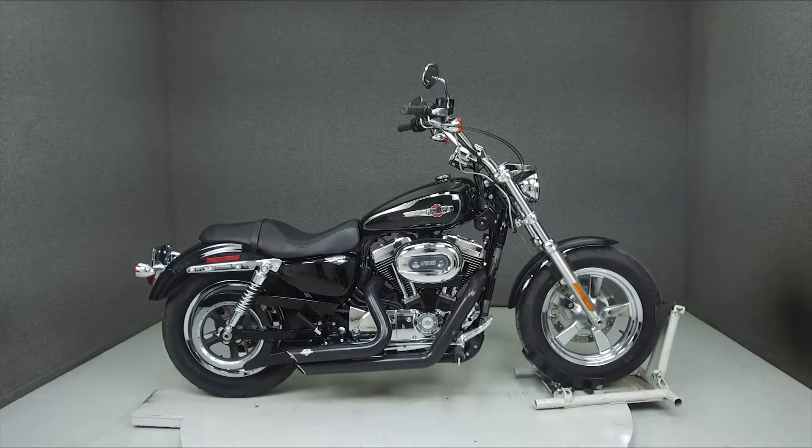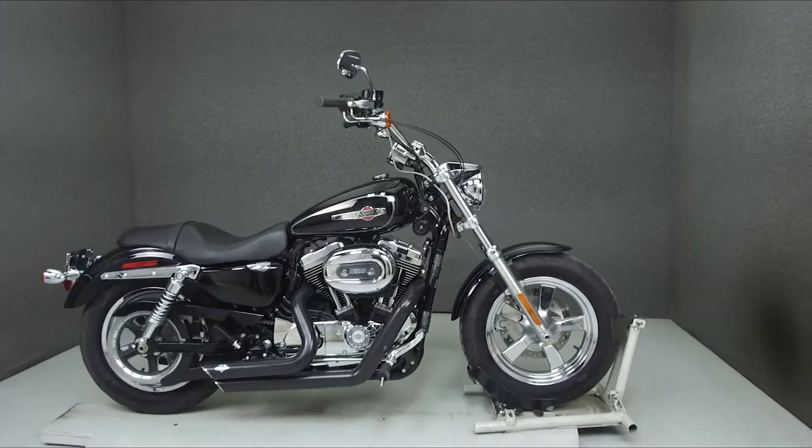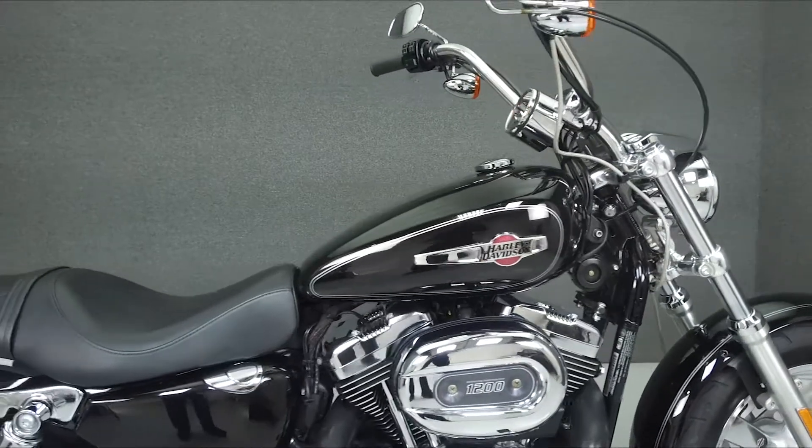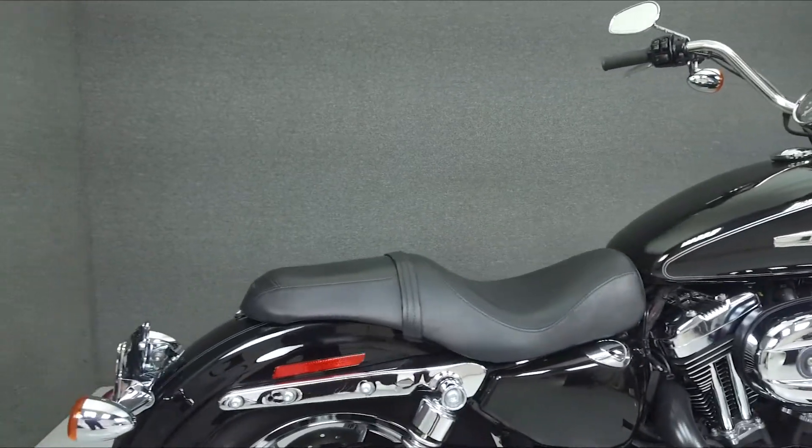Hey everyone, this is Keegan from National Powersports. Today we're taking a look at this 2015 Harley-Davidson Sportster 1200 Custom with 6,301 miles.